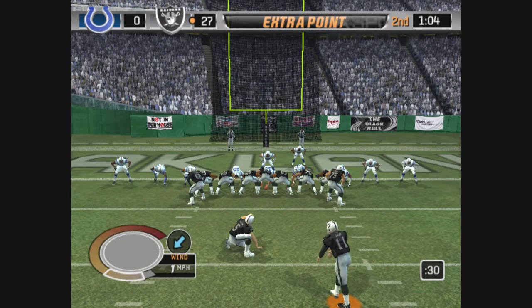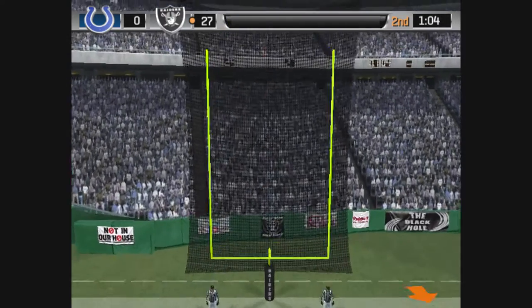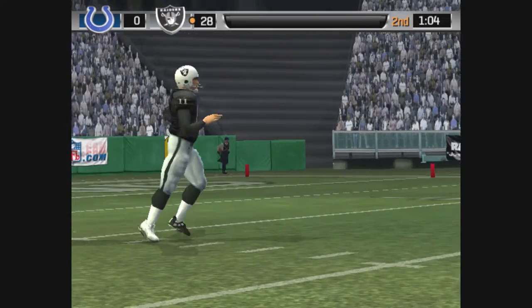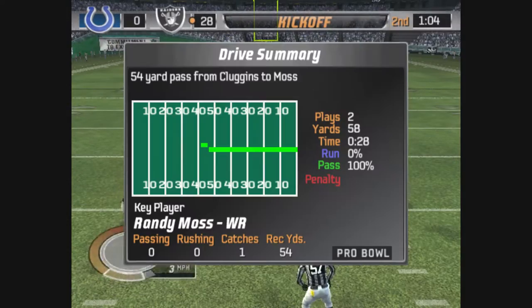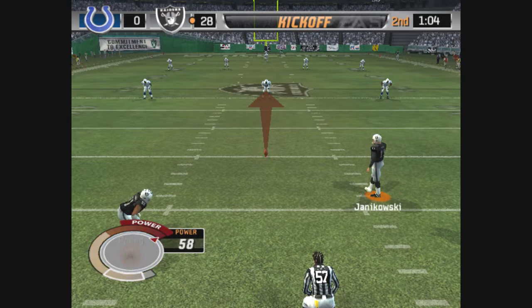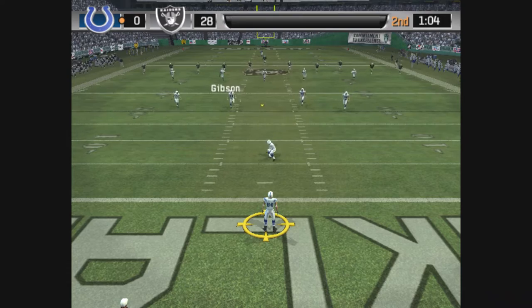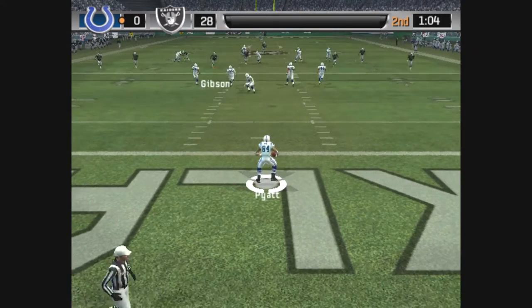Janikowski comes in for the extra point and it's on its way — the extra point attempt is good. They add another touchdown to their already large lead. Completely dominant, John. They've got some breathing room. The tendency would be for the offense to play more conservatively, but as we've seen in the past, that doesn't always work, and sometimes it lets the other team right back in the game.